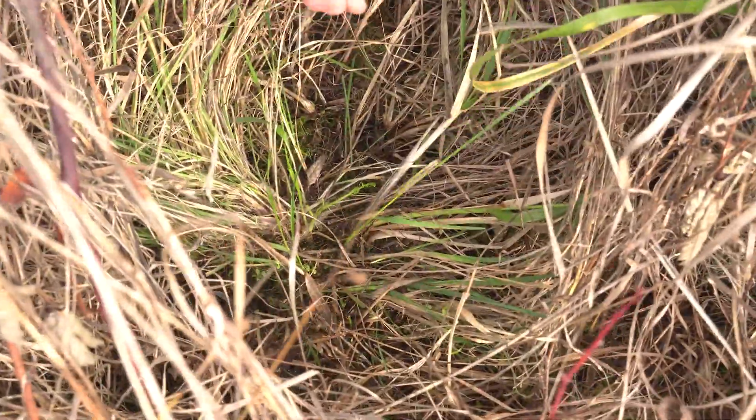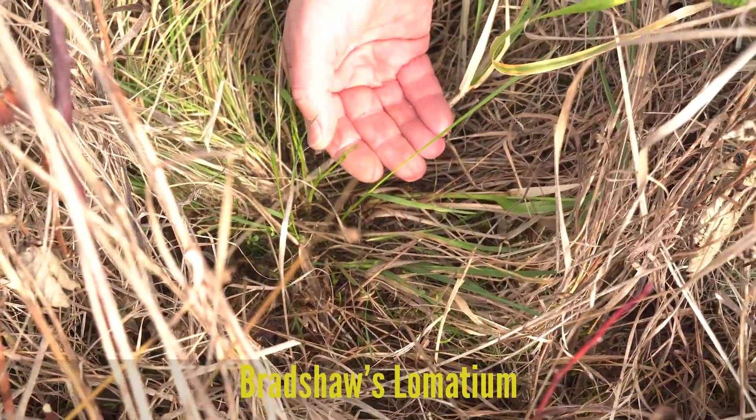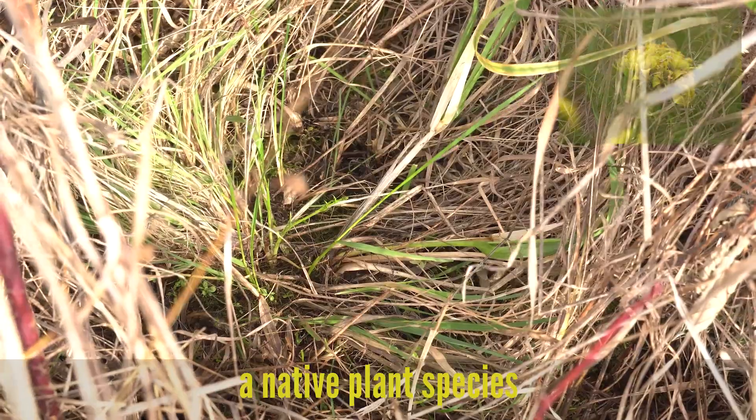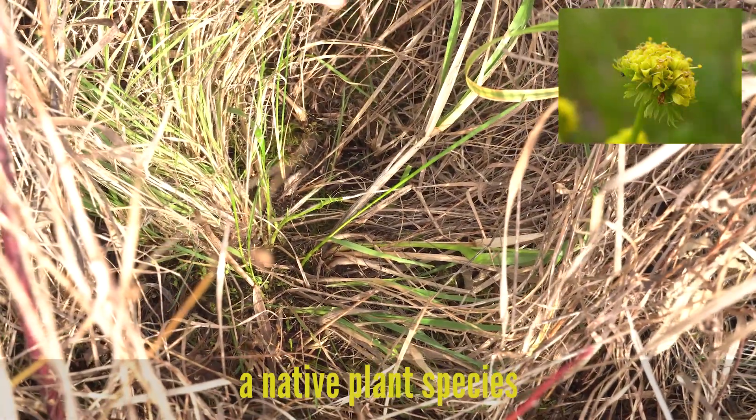It looks like it's a bulb, and there it is — it's starting to come up. Its leaves are just starting to emerge. It's kind of like a carrot, and then it has these little yellow, bold flowers.